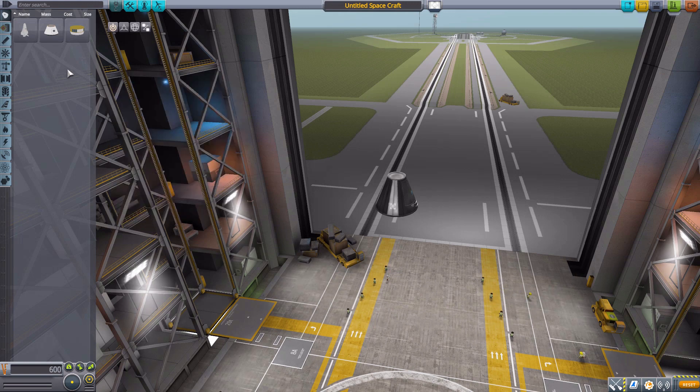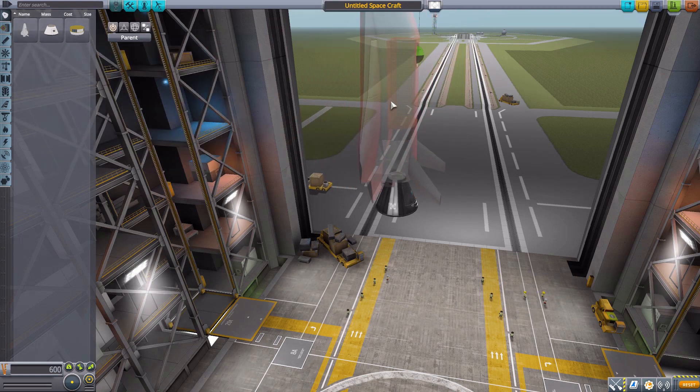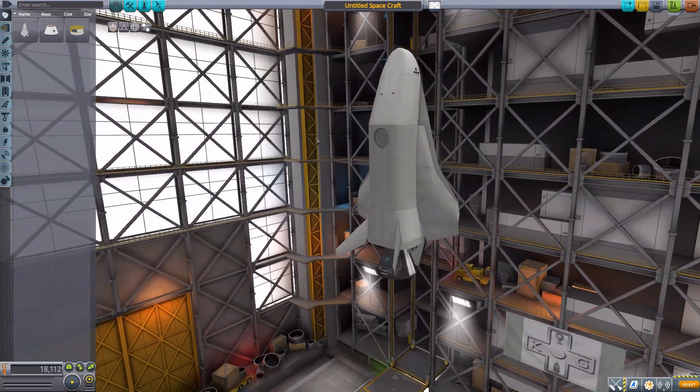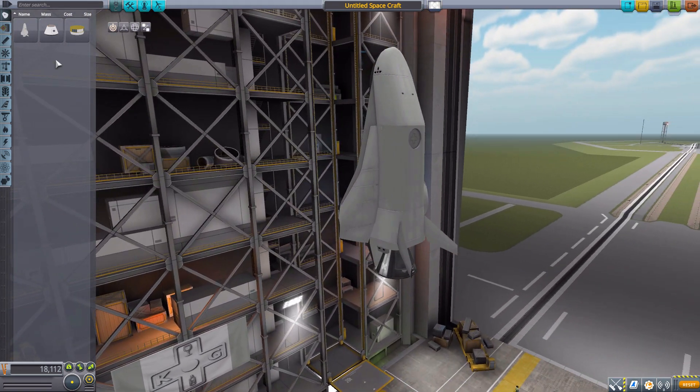We'll start as we always do with the Command Pods, and the first one is actually one of the few things I do know about JAXA. The Hope XL was a cancelled project, I think back in the late 80s or somewhere around there, for a small Japanese shuttle. And I love having this in the game, because it's just such a cool design, and I've always loved these sort of small shuttle space planes.